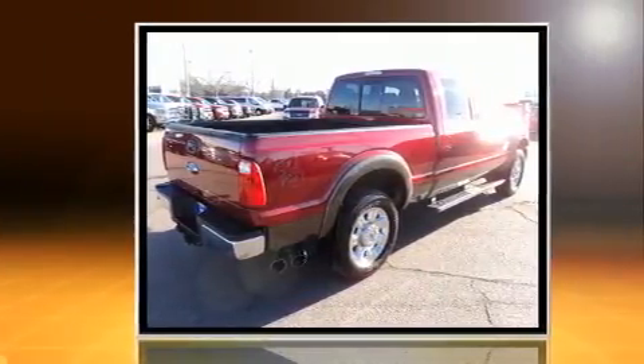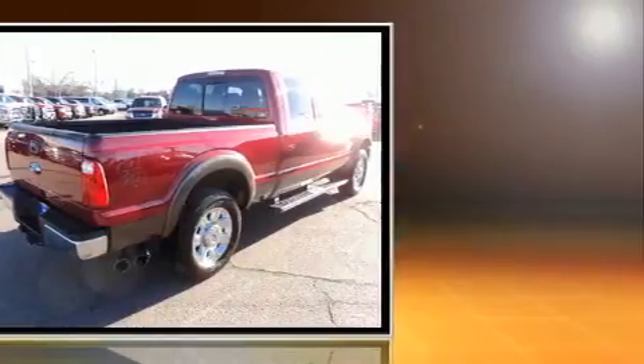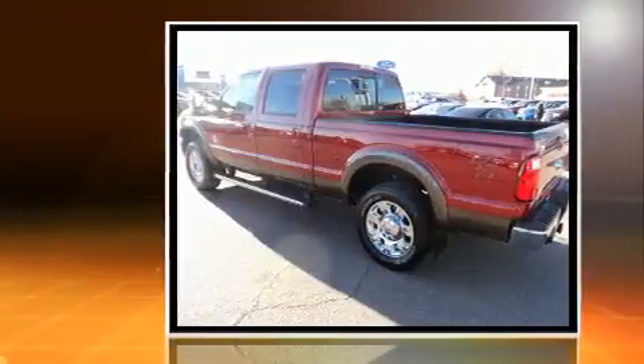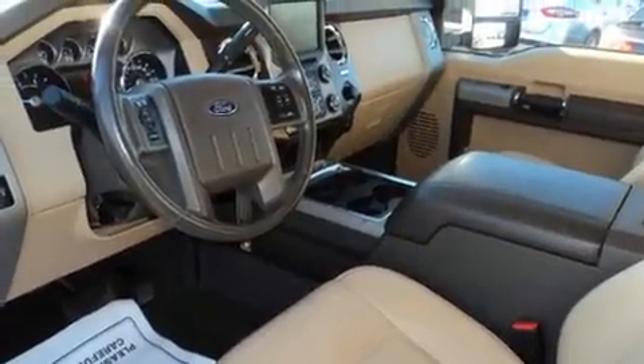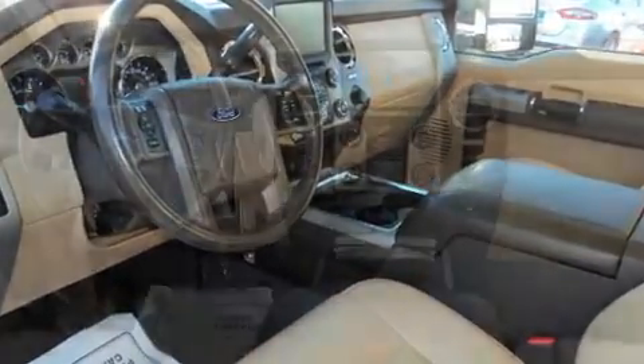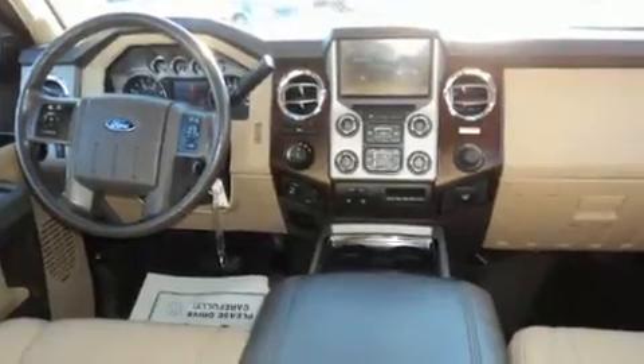Top features include cruise control, one-touch window functionality, adjustable headrests in all seating positions, a rear-step bumper, power door mirrors and heated door mirrors, remote keyless entry, and much more.